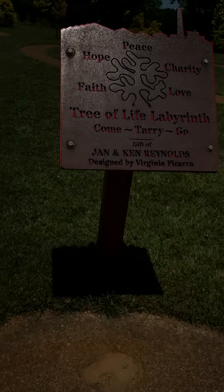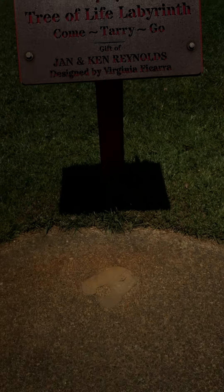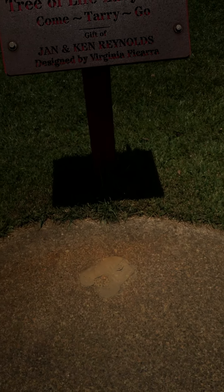What does it say here? Peace, hope, charity, face, love — the Tree of Life. I think it's... Tree of Life Labyrinth Cemetery. Gift of Jane and Ken Reynolds.